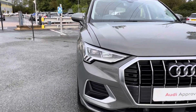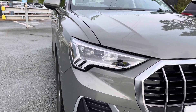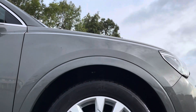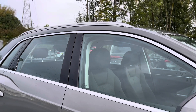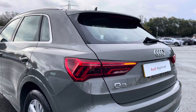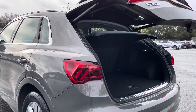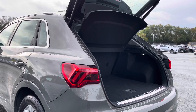Some of the key exterior features of this Q3 include the striking LED headlights, the stylish 18-inch 5 double arm spoke design alloy wheels, alongside the sleek aluminium window trim and the useful aluminium roof rails. There are also the eye-catching dynamic rear indicators and the power operated tailgate, which is easy to use with just a press of a button on your keys.